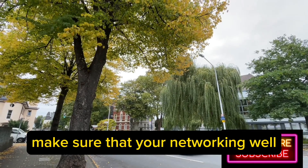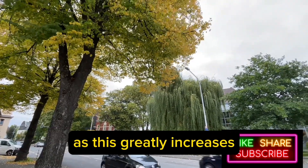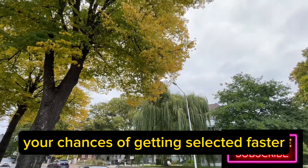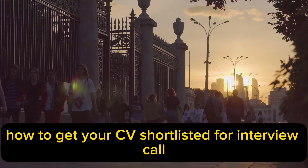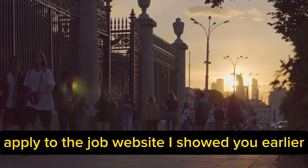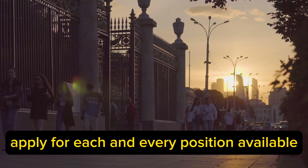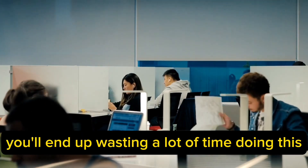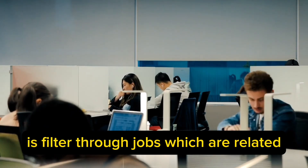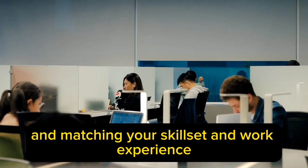Make sure that you're networking well and building your connections and references in Canada, as this greatly increases your chances of getting selected faster. To get your CV shortlisted for an interview call, apply to the job websites I showed you earlier. Filter through jobs which are related to and matching your skill set and work experience, and apply to only those ones.